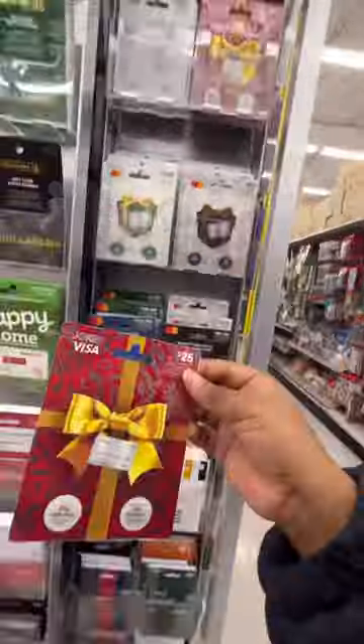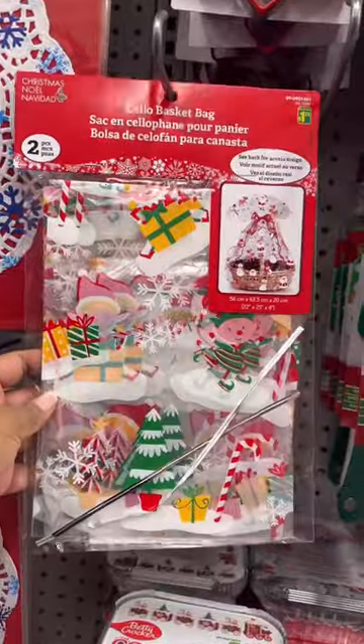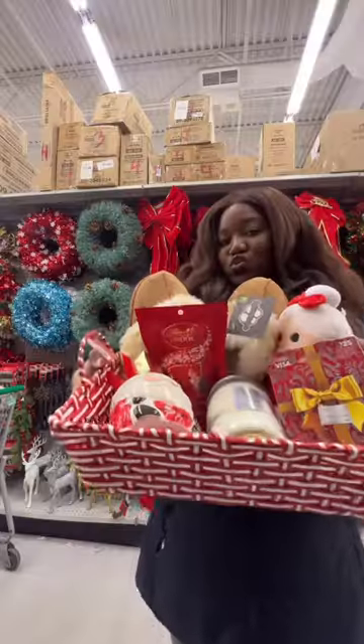Next up, go ahead and add a candle. If you really got that money and your pockets aren't hurting like mine, go ahead and add a little gift card so they can buy whatever they want. And if you really want to spice it up, add a little festive bag so you can wrap up the basket.